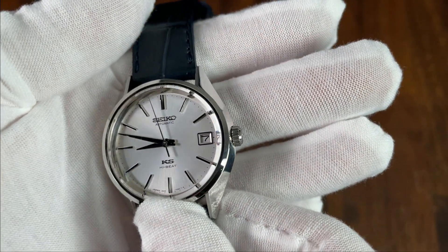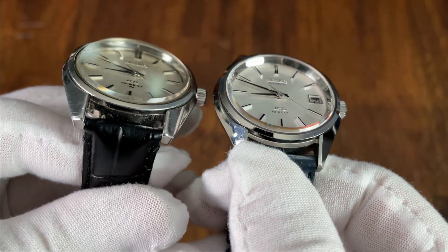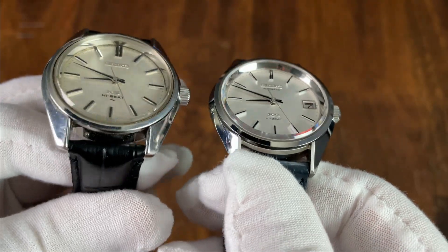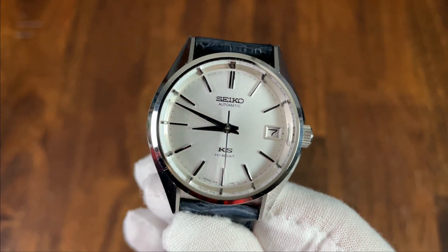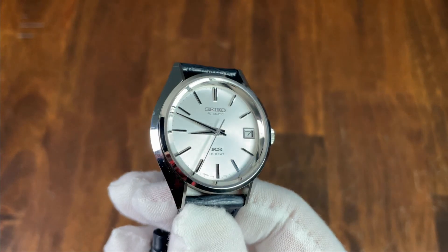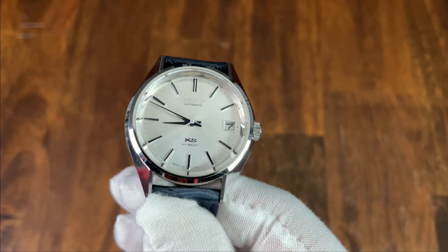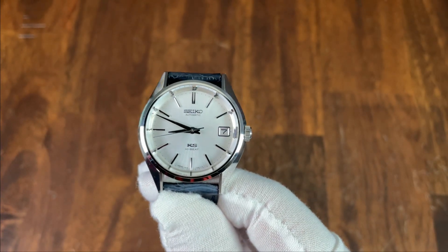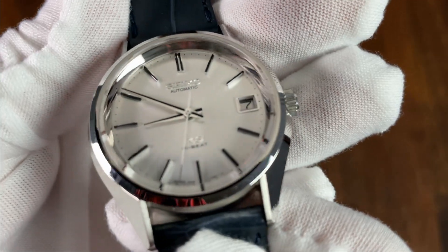The 5-millimeter push-pull crown is signed with KS for King Seiko — high polish against a deeply etched satin finish. The crown is small but proportional to the 36-millimeter case and fits the style of the watch. The flat sapphire crystal has the same large faceted edge that my King Seiko from 1970 has, which adds a layer of visual interest. Seiko also has some of the best anti-reflective coatings I have experienced, and on this watch the crystal is almost invisible, really letting the dial, hands, and indices pop.